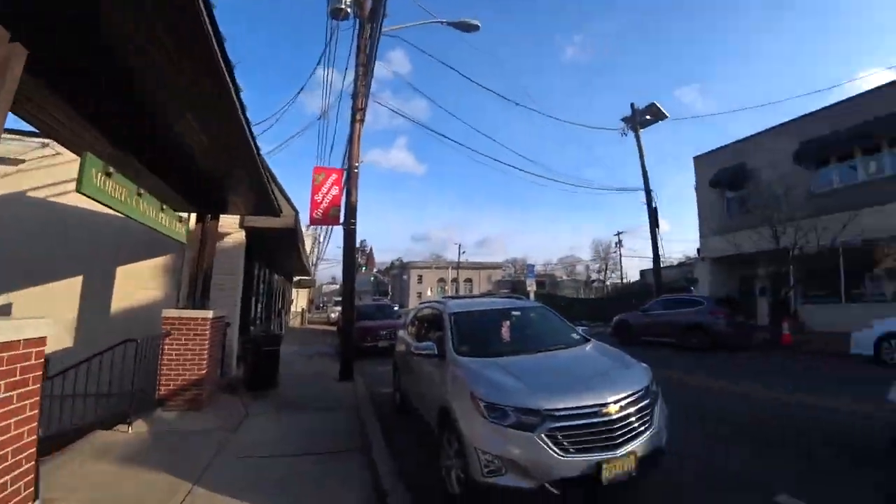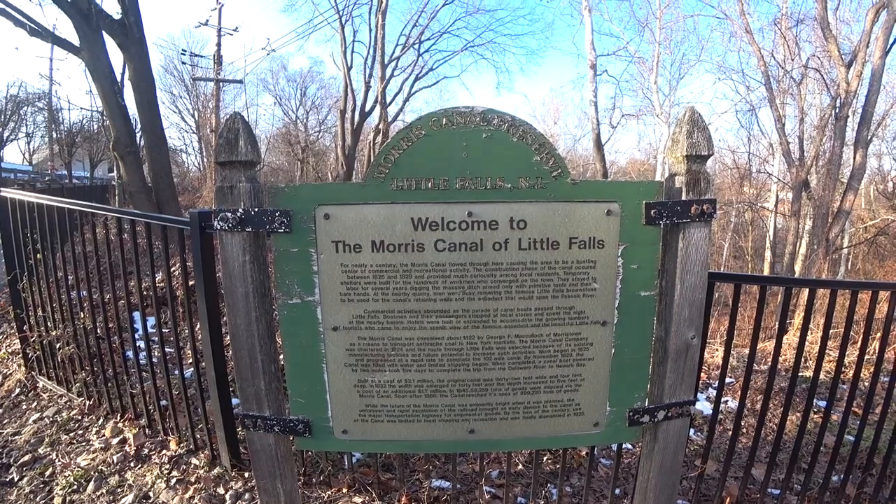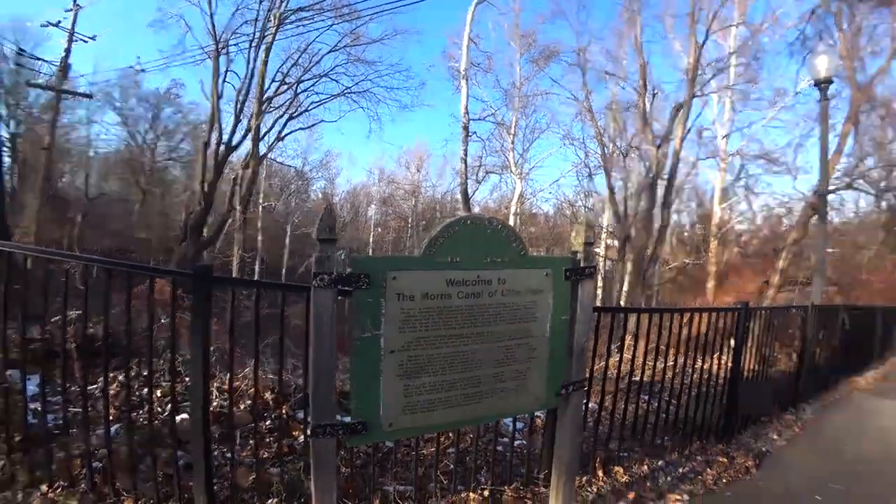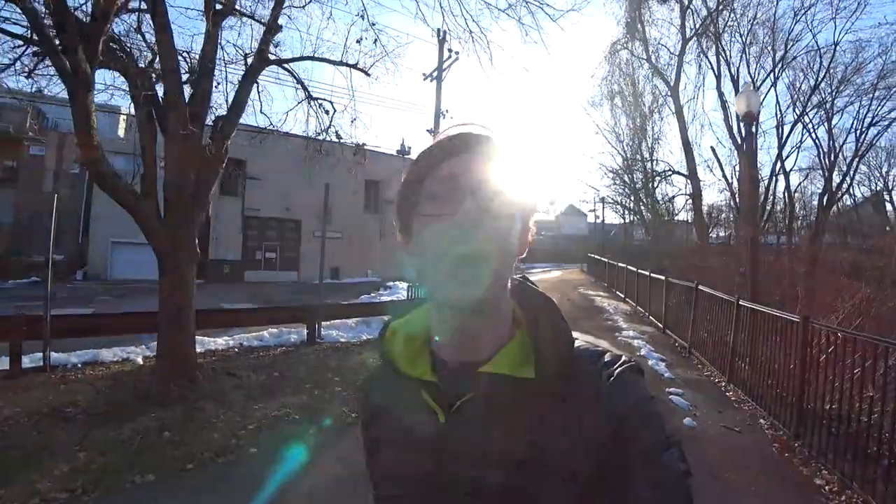Here we have the Morris Canal, which was an important trading and transportation hub through the Delaware and Hudson Rivers. The Morris Canal was built in 1826, facilitating trade through the Hudson and the Delaware River. It was in operation for about a century, until 1925, when the expansion of the railroad deemed it useless. Before the railroad, most trade and transportation was done through boats and rivers, but once the railroad was formed, the Morris Canal became obsolete.